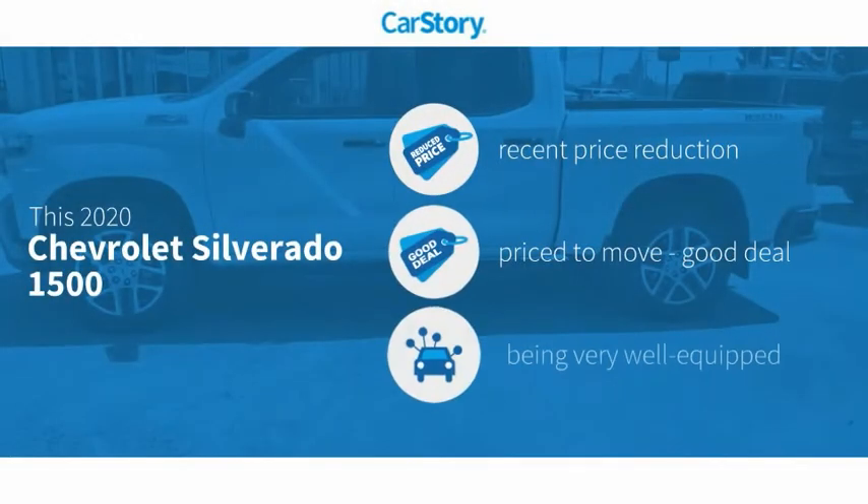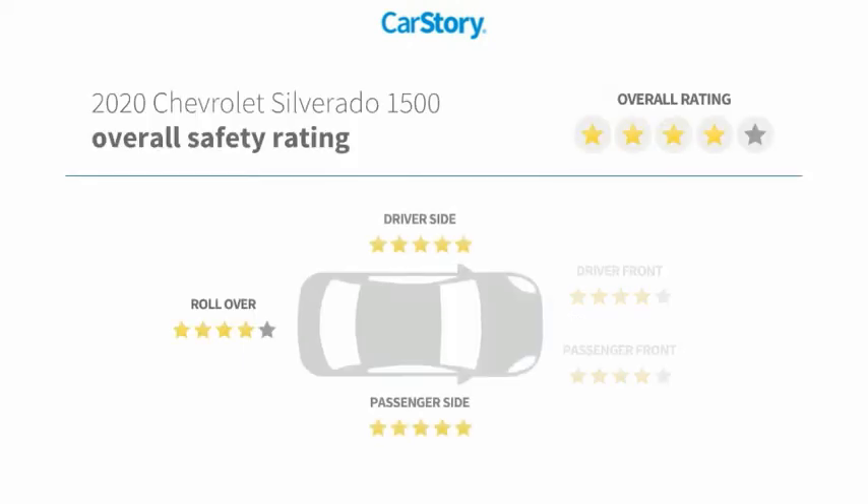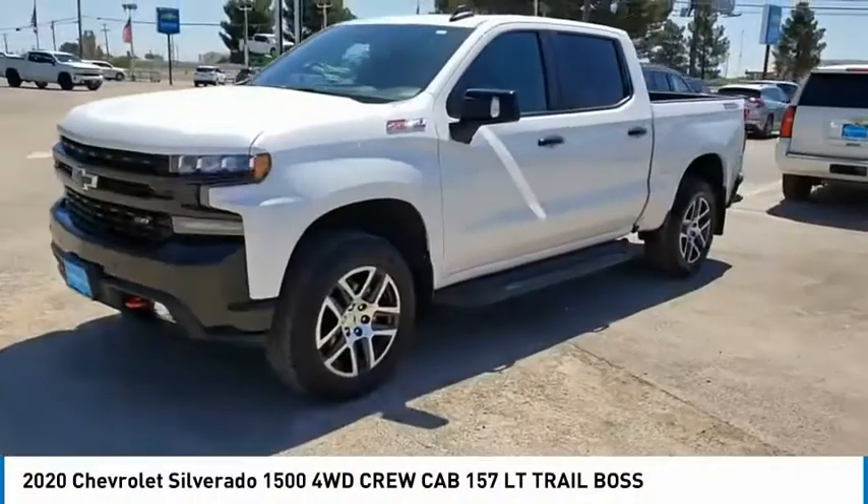Car story research indicates this vehicle as having a recent price reduction, a good deal, and loaded with features including keyless entry, remote start, iPod adapter, blind spot monitor, and hands-free Bluetooth integration. With these ratings, come test drive.